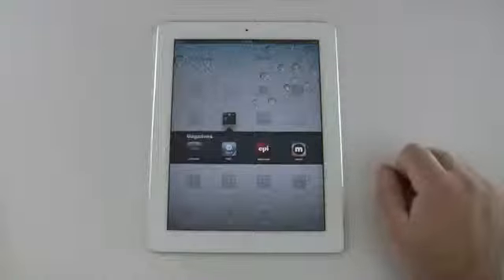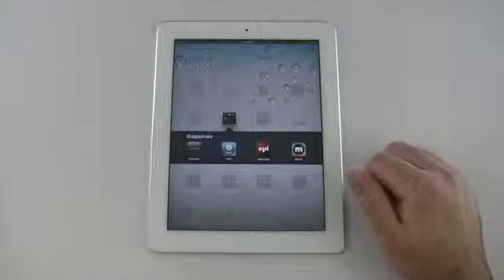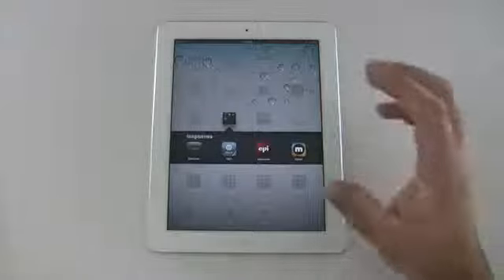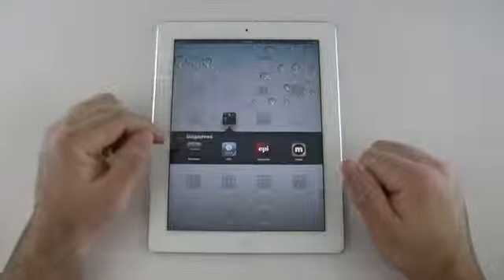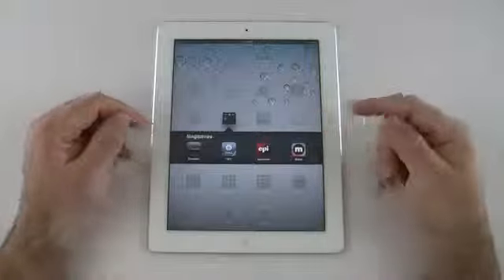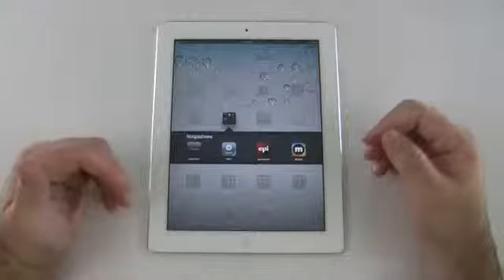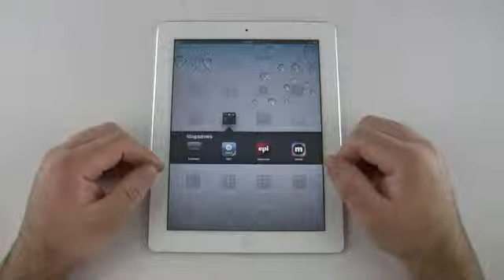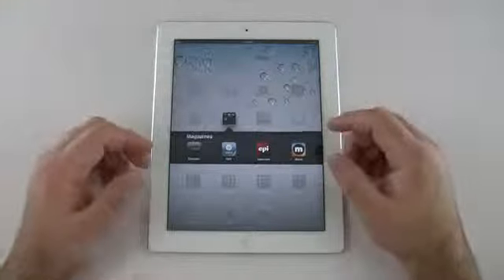Things are going to be a lot less organized than on my iPhone because my whole family uses this, and things get moved around. Under magazines, I have AutoWeek, Twit — which is This Week in Tech, Leo Laporte's podcast — Epicurious for food, and MixTab. MixTab grabs RSS feeds and puts them in a magazine format. There are others like Flipboard, but I'm just trying out different ones.